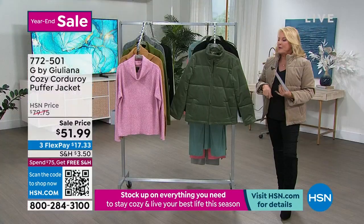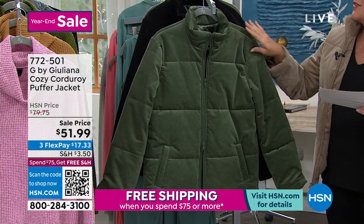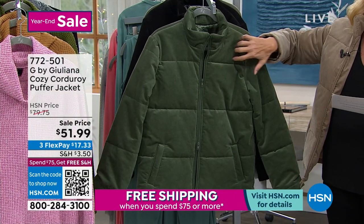I love this next corduroy jacket because, number one, who doesn't love corduroy? What's interesting is when you think of corduroy, a lot of us think, oh, I'm going to feel the ribs.